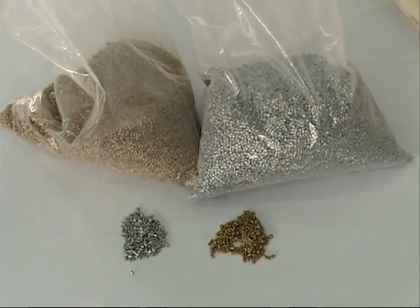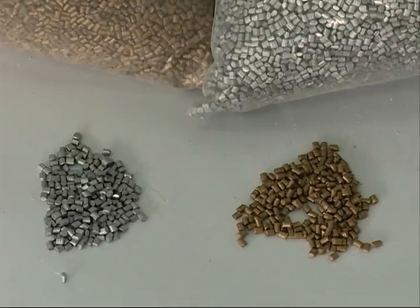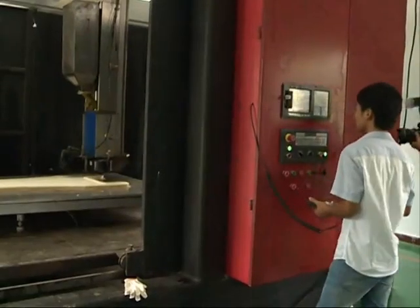Chen further explained the materials used in the printer. Most 3D printers use what are called linear materials; however, only a limited number of materials can be made into linear form. But this printer can use powdered, granular, or even semi-fluid materials.